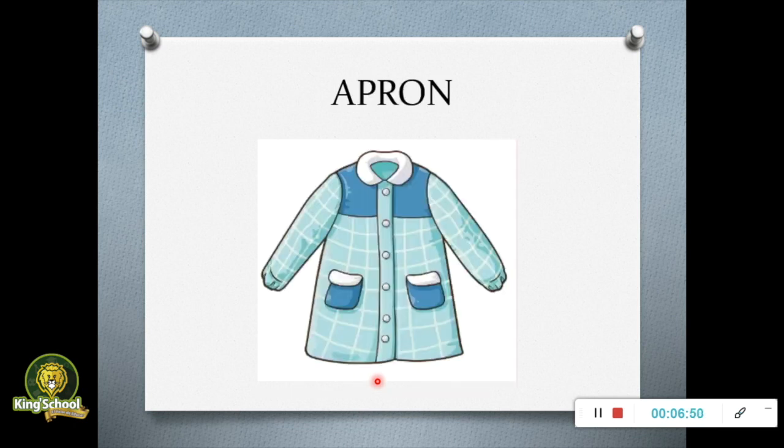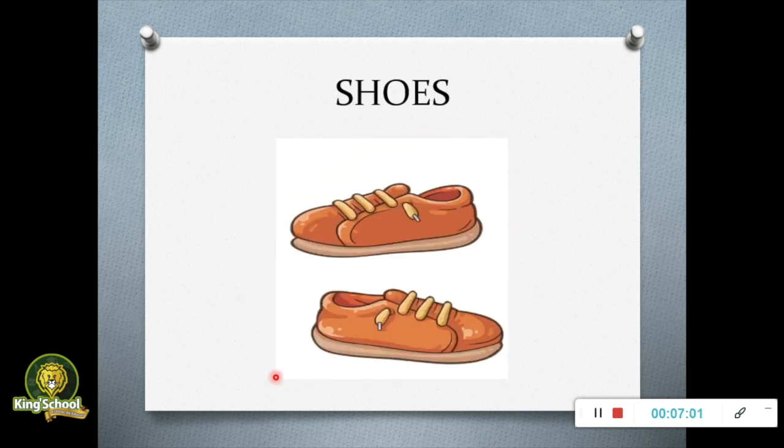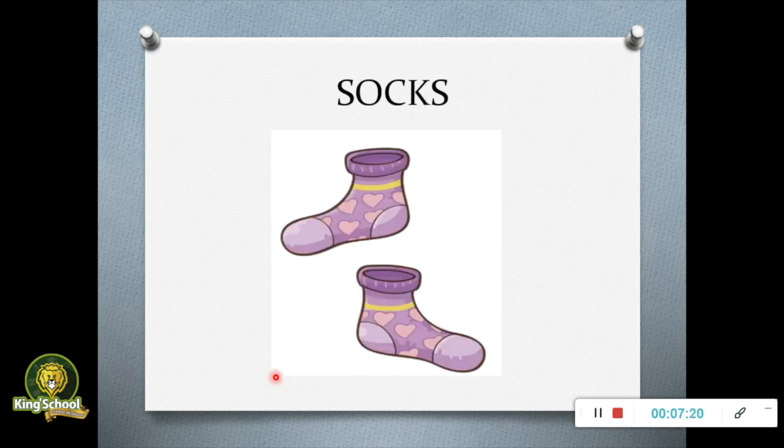What is this? This is an apron — this is a sky blue apron. What are these? These are shoes — these are orange shoes. What are these? These are purple socks, purple socks.